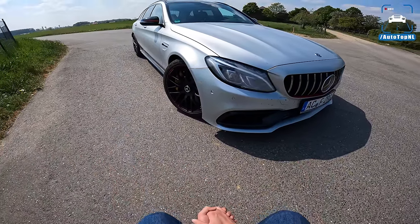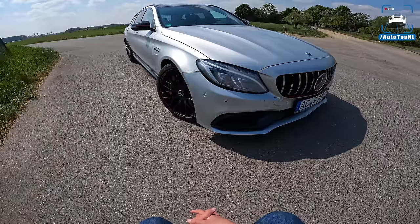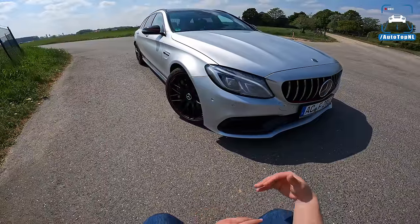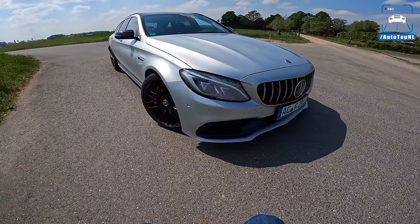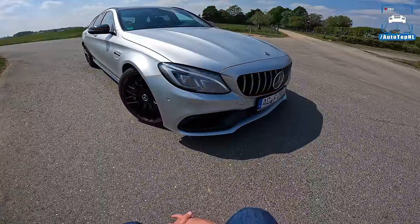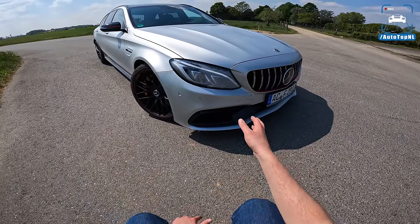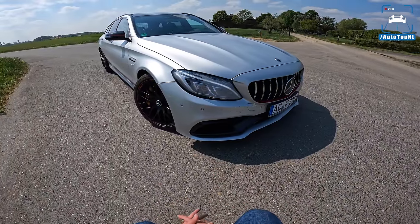This car has been tuned, and I'm going to compare it to the G80 M3 to see how they stack up. This V8 C63 will be replaced by a four-cylinder C63 in 2022 or 2023, so maybe I should make the switch now while I can get one with low mileage and a fun tune on it.